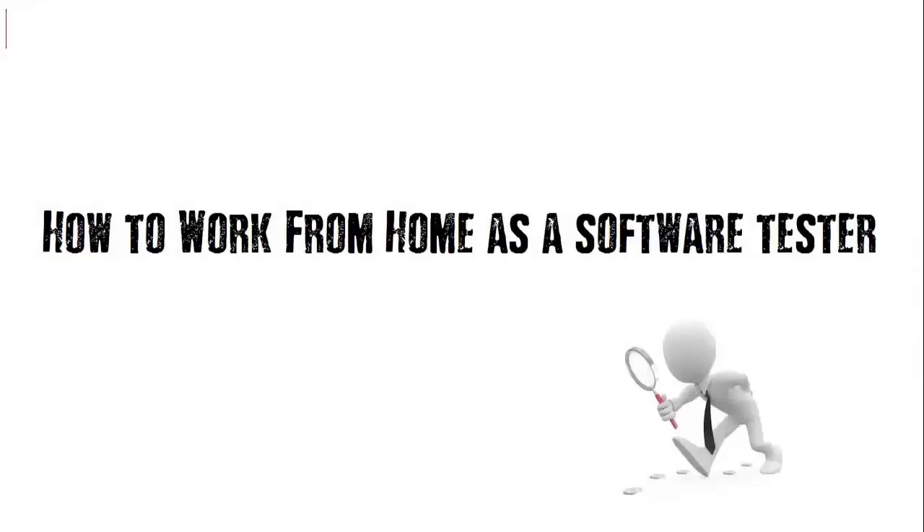Welcome to this course. This course will help you to work from home as a software tester and earn about $1000 a month. I will teach you all about it to get you started at a very advanced level. No previous experience is required, as I already assume that you are watching this video online, so you know